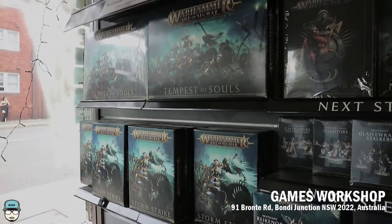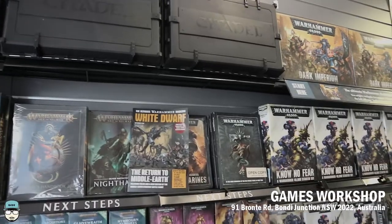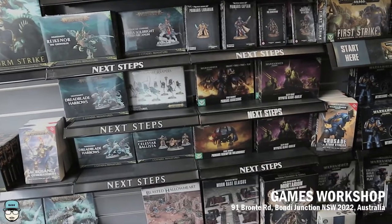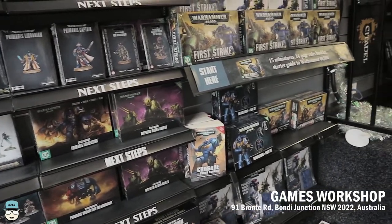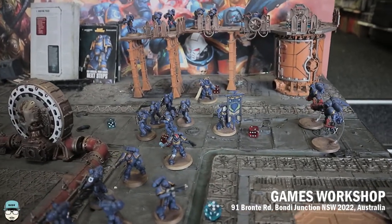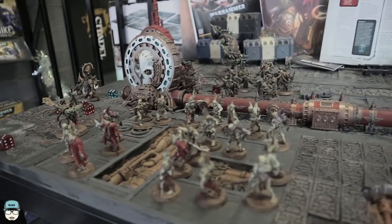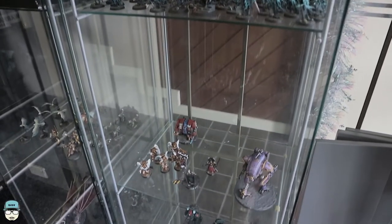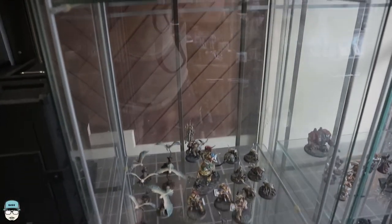This is Games Workshop at 91 Bronte Road, a little bit further from Good Games that I was talking about earlier. This place is really amazing — the stuff was really nice. They had everything Games Workshop had to sell. This is actually where I got the H2 Sigma, or Tempest of Souls box, with the paint and tools. I think I got it for $155 Australian, which is a little bit pricey, but it's Games Workshop, so what do you expect.